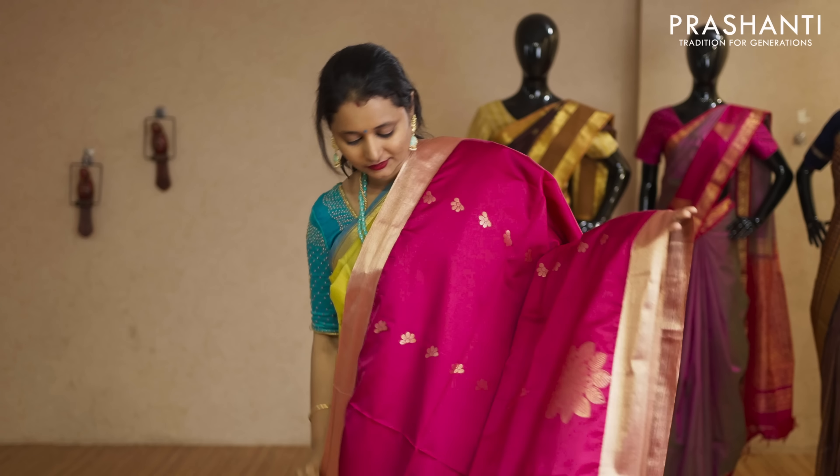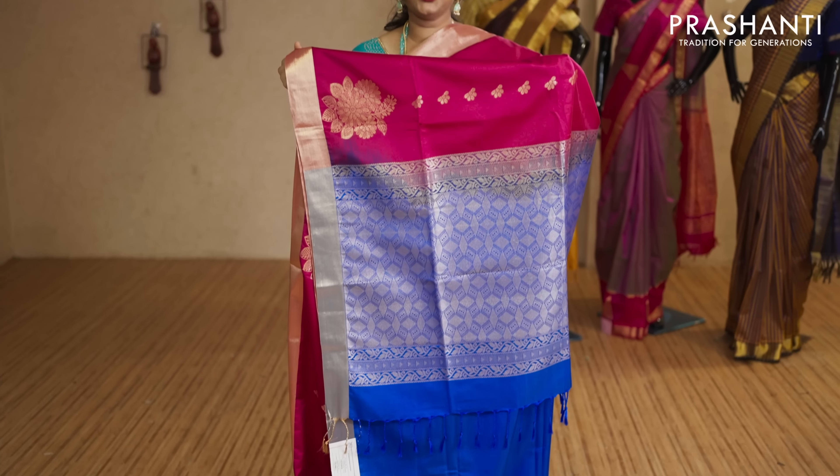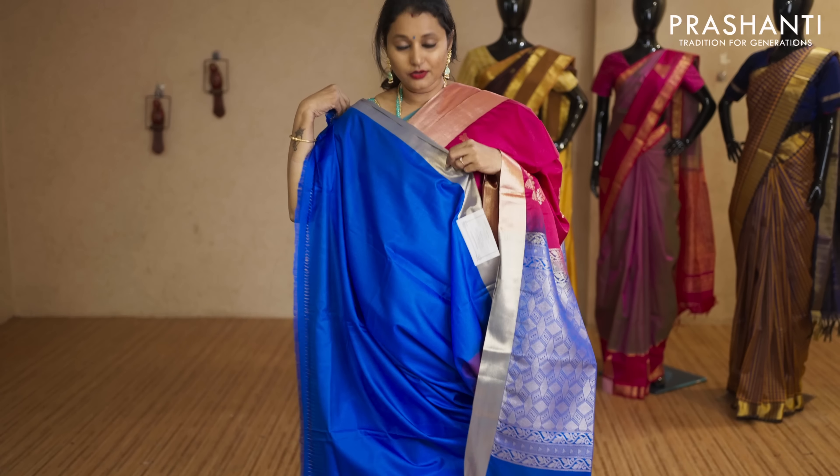Pink and royal blue with khadi zari borders — vertical zari buttas running throughout the saree with a contrast pallu in royal blue. That's the pallu, and this has got a plain royal blue blouse priced at Rs.2,050.